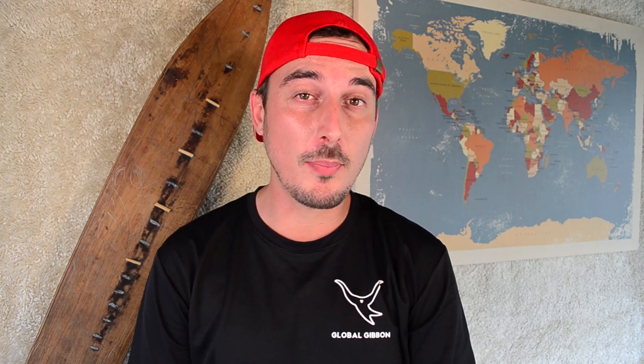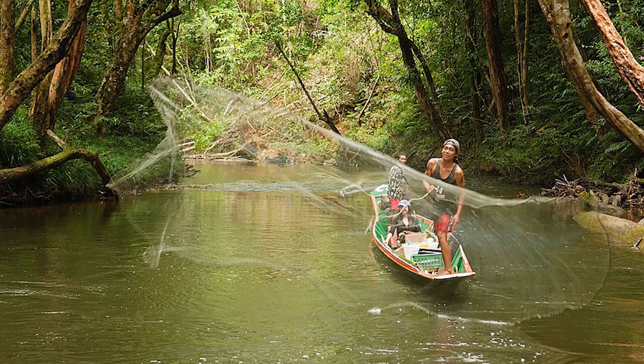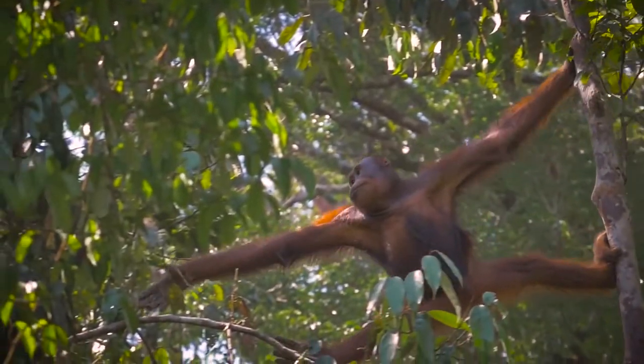Now let's head on over to Borneo to the state of Sarawak to the national park of Batang Ai. Batang means river in the local language and Ai is the name of that river. This 24 square kilometer national park borders Indonesia, and what is so unique about this park is that the Iban tribes that still live within or near the park live in harmony with nature and all the wildlife that can be found there. Batang Ai is home to one of my favorite animals, the orangutan, and there are a lot of orangutans that still live in their natural habitat here. It is actually one of the most densely populated areas by orangutan in the whole world.